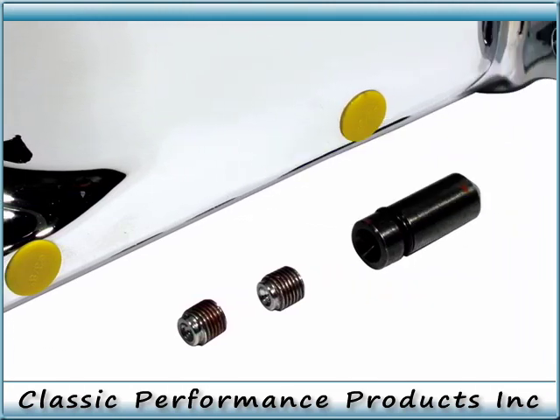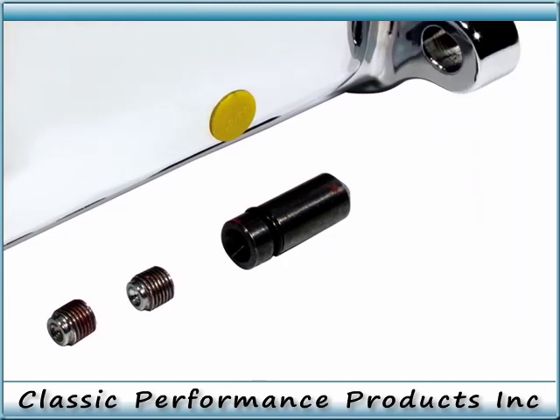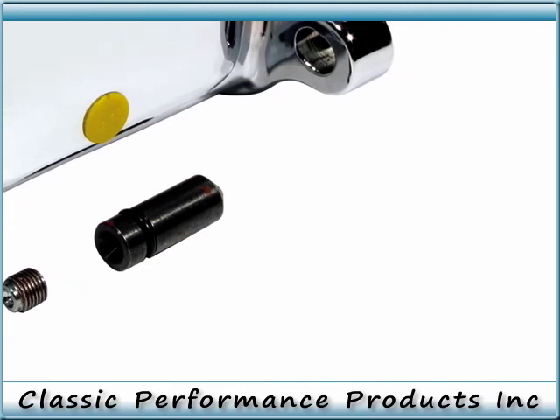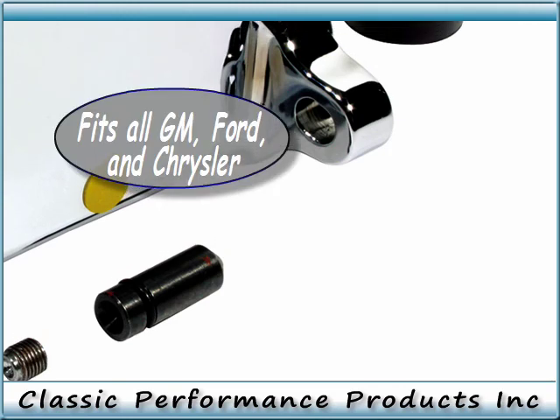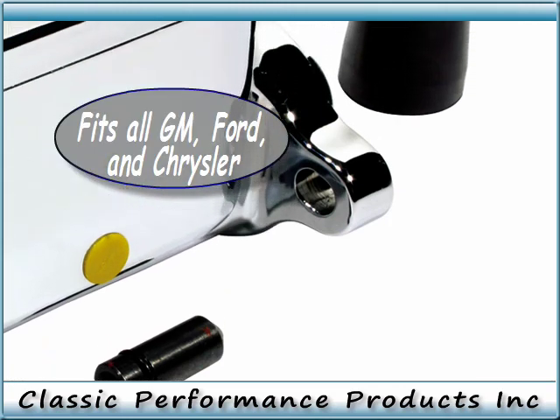This aluminum beauty features a chrome-plate finish and sealed cap, to give it the custom look that will set your vehicle apart from the rest. It has standard 3/8-16 threaded ports, which will accept standard 3/16" IF tube nuts, which eliminates the need for unsightly fitting adapters.